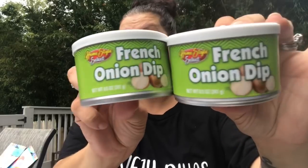I picked up a bag of the home style kettle cooked chips — five ounces and four and three-quarter ounces. To go with those I picked up two cans of the home style select French onion dip, which I absolutely love, even though it's terrible for you.